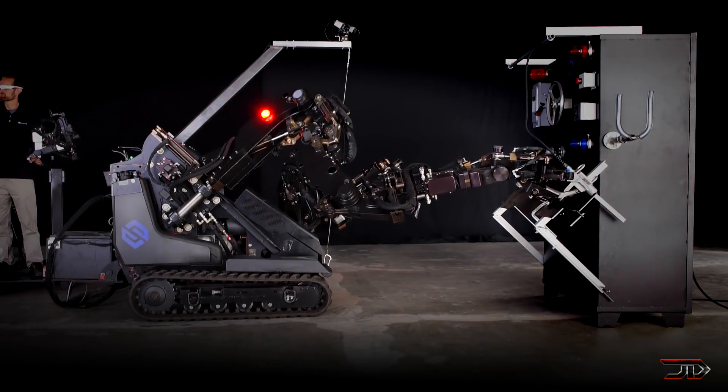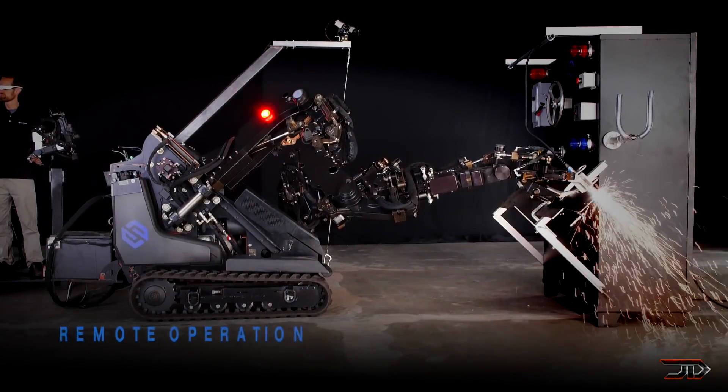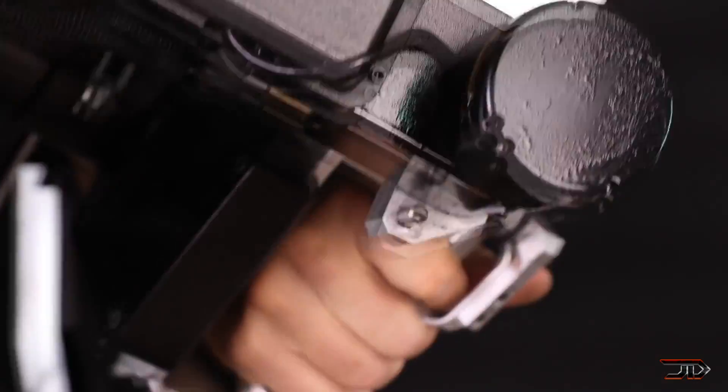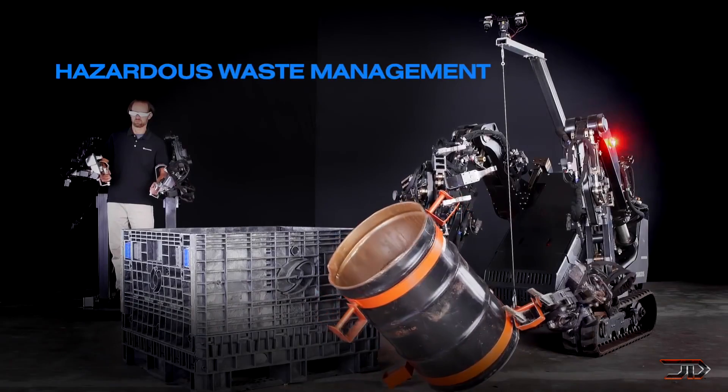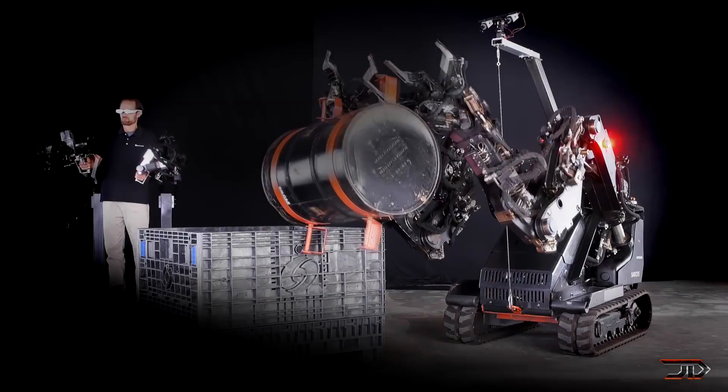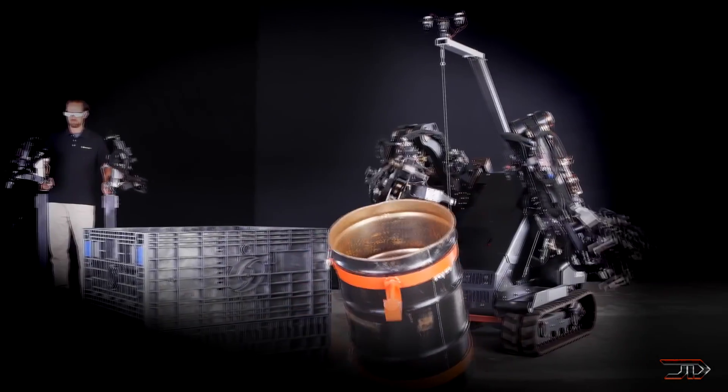This type of AR control is becoming more popular all the time. This thing is really impressive, and it can lift over 1,000 pounds. It's right up there with the Method 1 and even Toyota's THR3 AR robot. Obviously this has endless applications, and I kind of like the idea of merging with a robot over the idea of just having a robot doing everything.